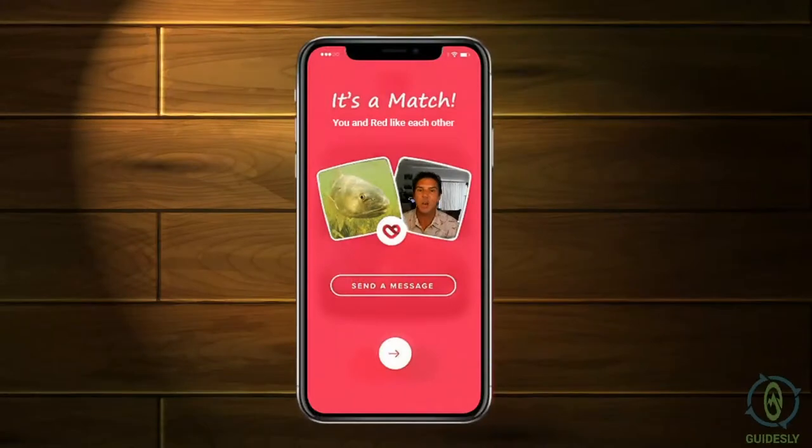This is definitely one fish you want to swipe right on — it's a match! Thanks for watching, talk to you soon. Bye.